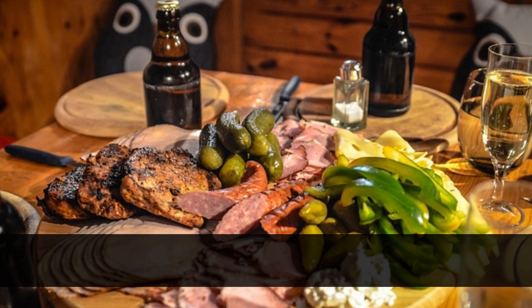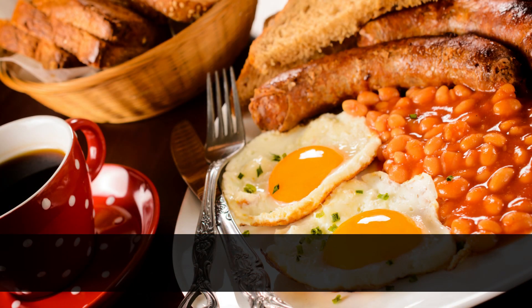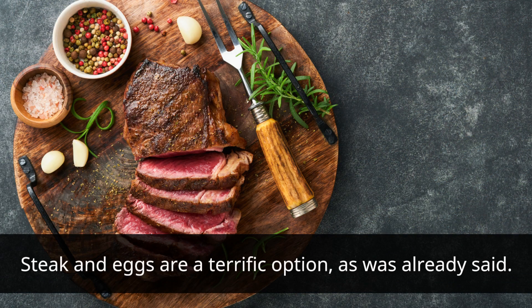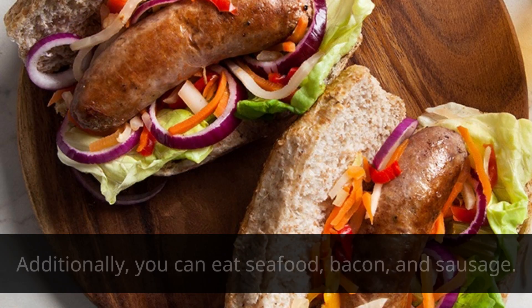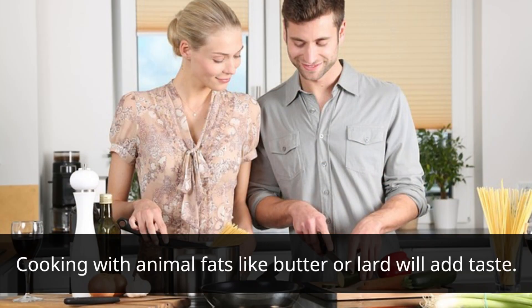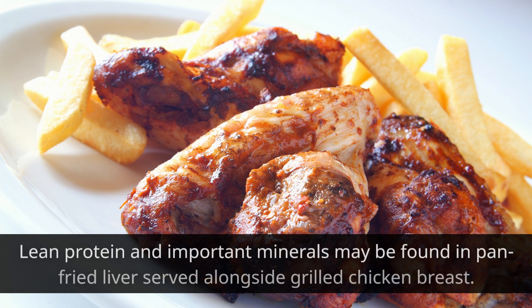After teasing your taste buds with these carnivore treats, let's go through a regular day's worth of meals. Start your day off right with a filling, protein-rich breakfast — steak and eggs are a terrific option. Additionally, you can eat seafood, bacon, and sausage. Cooking with animal fats like butter or lard will add great taste.